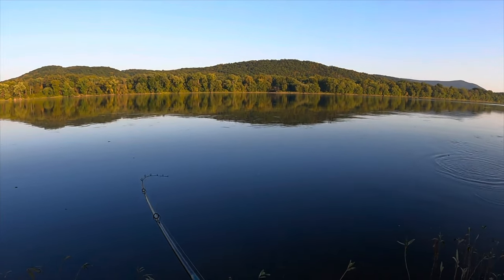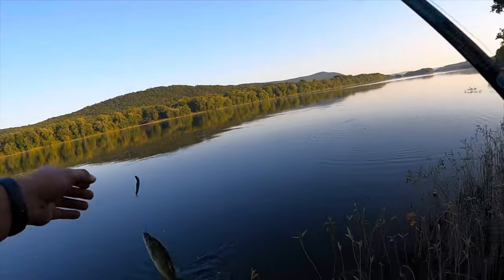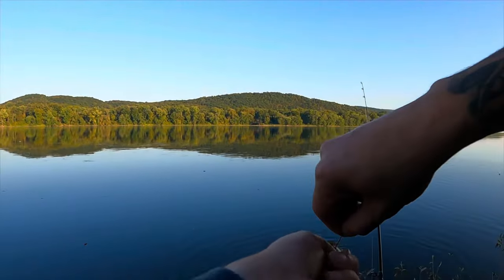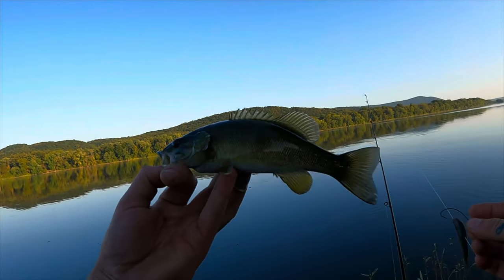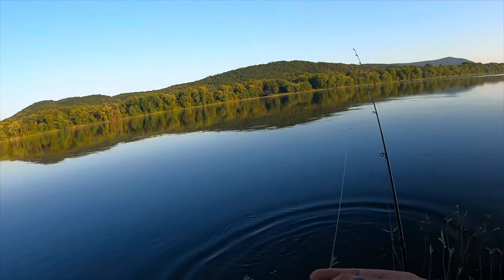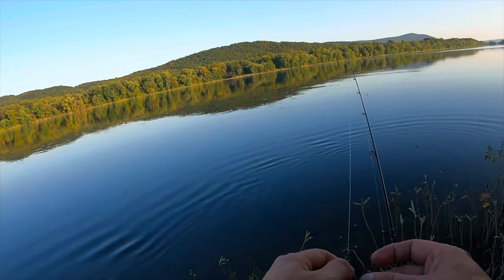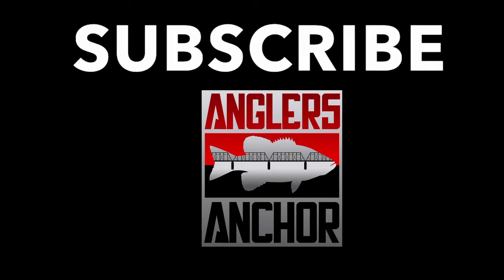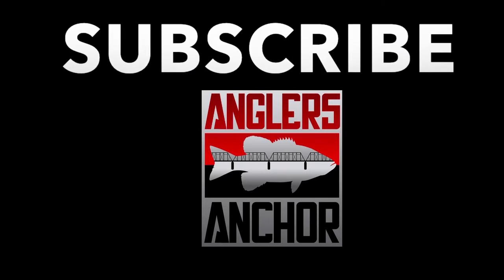There we go, I watched that guy come in for it — that was pretty sweet. They're all about the same size, nothing to take selfies with, but at least we're catching fish. Just gotta weed through the little guys and eventually you're gonna find a big one.